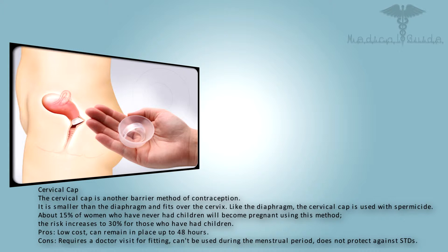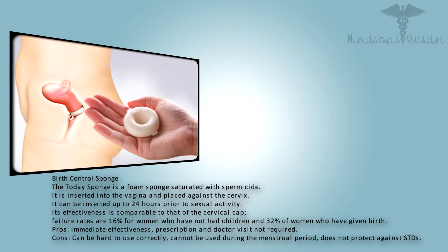The cervical cap is another barrier method of contraception, smaller than the diaphragm, and fits over the cervix. Like the diaphragm, the cervical cap is used with spermicide. About 15% of women who have never had children will become pregnant using this method; the risk increases to 30% for those who have had children. Pros: low cost, can remain in place up to 48 hours. Cons: requires a doctor visit for fitting, can't be used during the menstrual period, and does not protect against STDs.